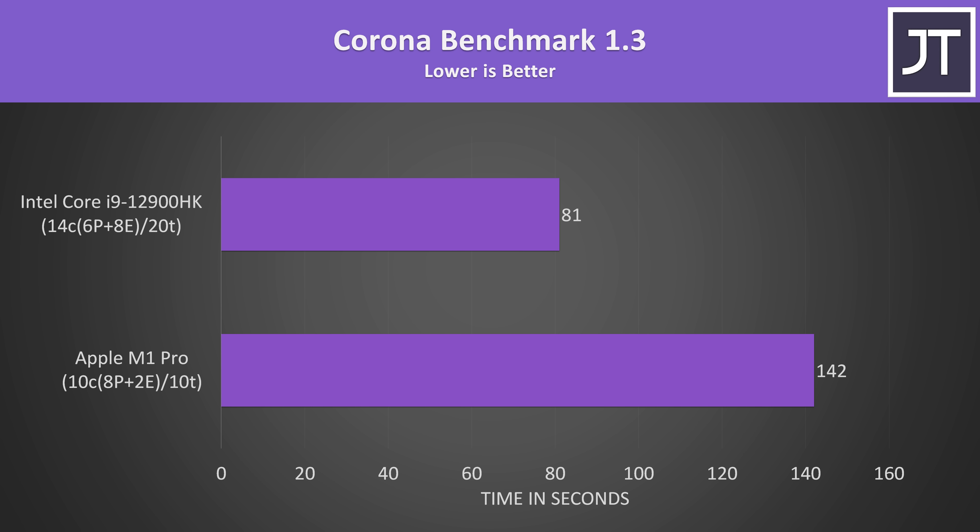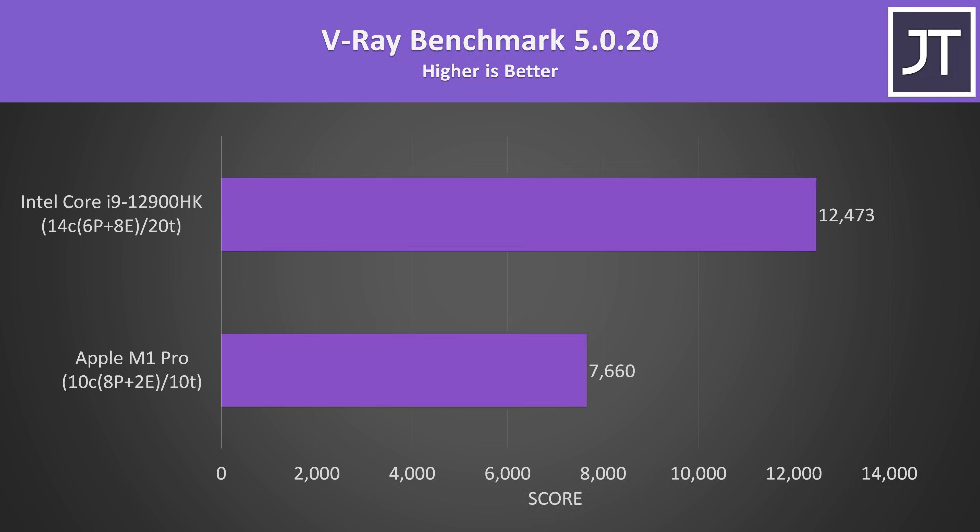The Corona renderer benchmark also runs via Rosetta 2 with no native M1 version, which is probably in part why the Intel i9 laptop was able to complete the task 75% faster than the MacBook. This is a heavy threaded test, so even with a future M1 version my money is on the i9 still winning, granted with a smaller difference. Likewise, the V-Ray benchmark is also an x86 application with no M1 support as of yet, and combined with the difference in multithreaded performance, that's why the 12900HK is able to score 63% higher than the M1 Pro in this workload.